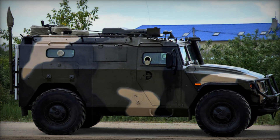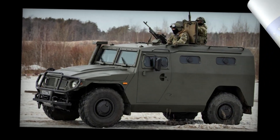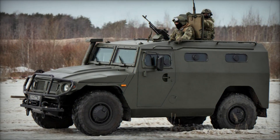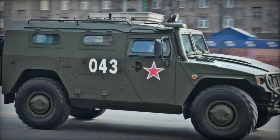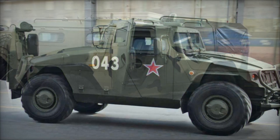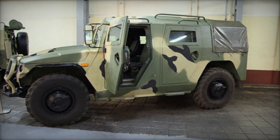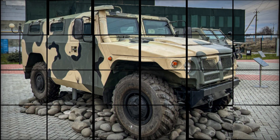The front windshield is designed with a two-section arrangement, while rectangular vision ports on the sides ensure excellent visibility. Entry and exit are facilitated by hinged, automobile-style doors, providing easy access for crew members. The vehicle's off-road capability is supported by a torsion bar suspension system, allowing for a smooth ride even over rugged terrain. Additionally, the large road wheels set to the extreme corners of the chassis ensure stable balance.